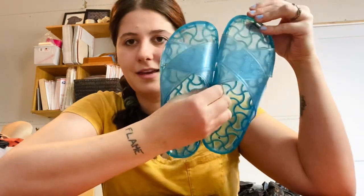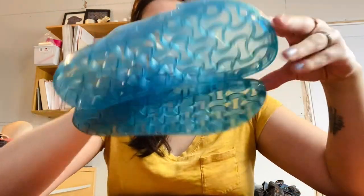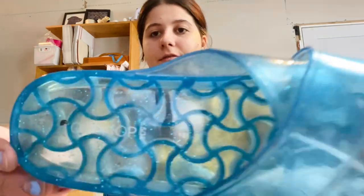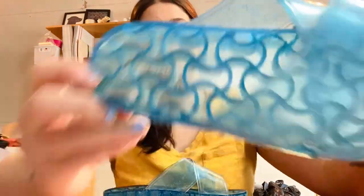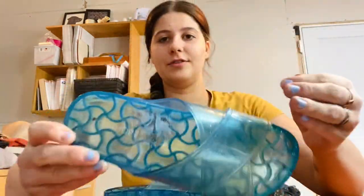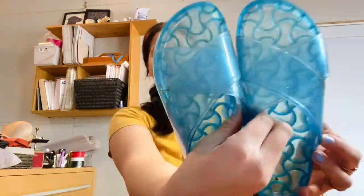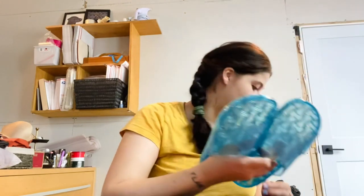I picked these up based on style and because they're so lightweight. They're called jelly shoes, I think. They're really weird but they are actually Topshop, which is not a terrible brand to resell. They're size 5, which is kind of small, but they're weird and kind of cute so I had to give that a try.